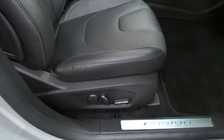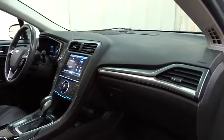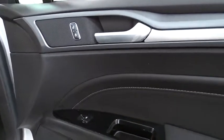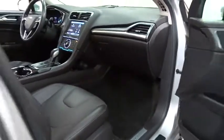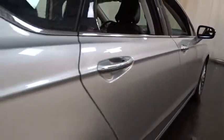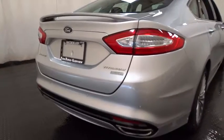This vehicle is Carfax certified one owner and qualifies for Carfax buyback guarantee. Drive away with a great deal on this vehicle. Call or stop in today. Take care.